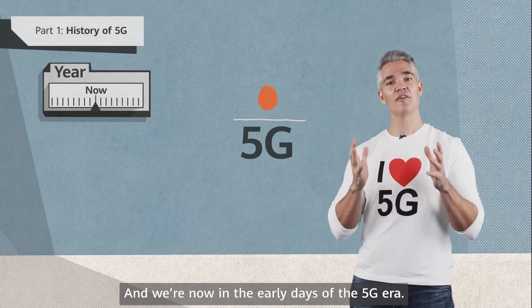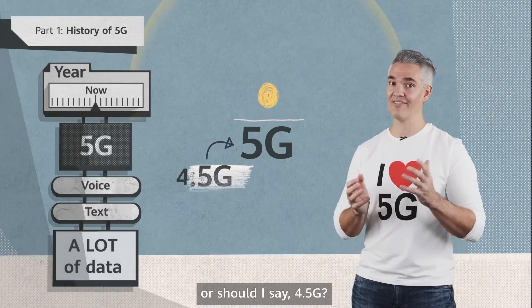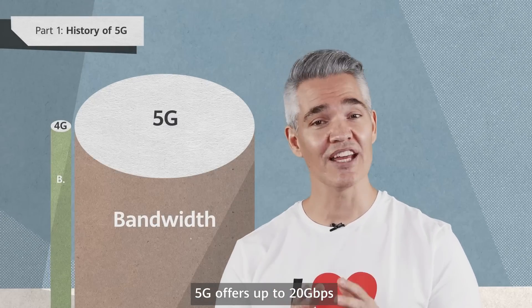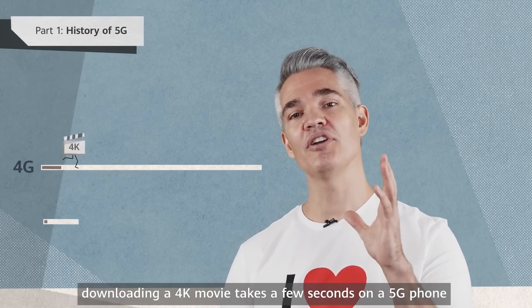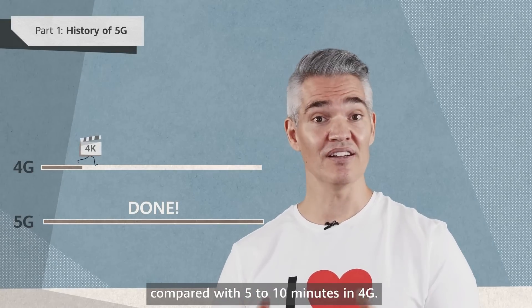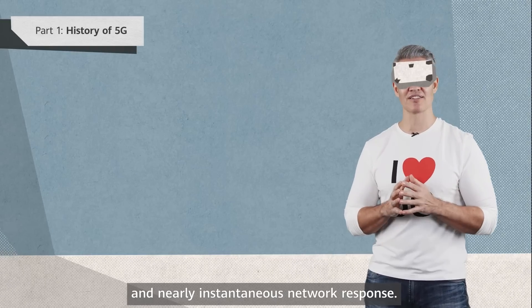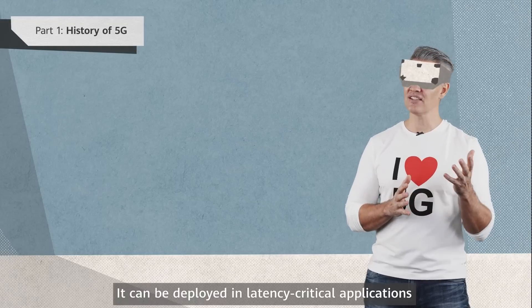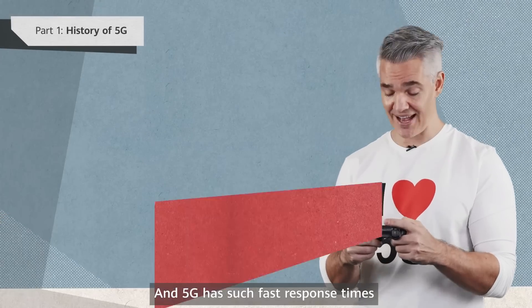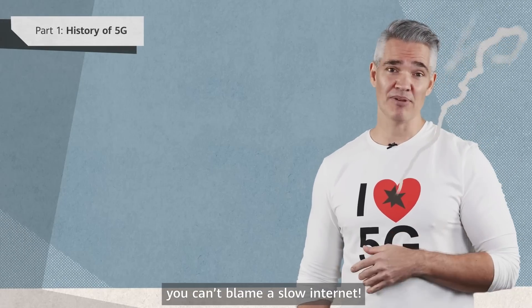And now we're in the early days of the 5G era. What are the big changes from 4G, or should I say 4.5G? An obvious capability is more bandwidth — 5G offers up to 20 gigabits per second. To give a sense of scale, downloading a 4K movie takes a few seconds on a 5G phone, compared with 5 to 10 minutes on 4G. 5G provides more reliable connections and nearly instantaneous network response. It can be deployed in latency-critical applications like remote-controlling heavy machinery. And with such fast response times, if you lose at an online game, you can't blame a slow internet.